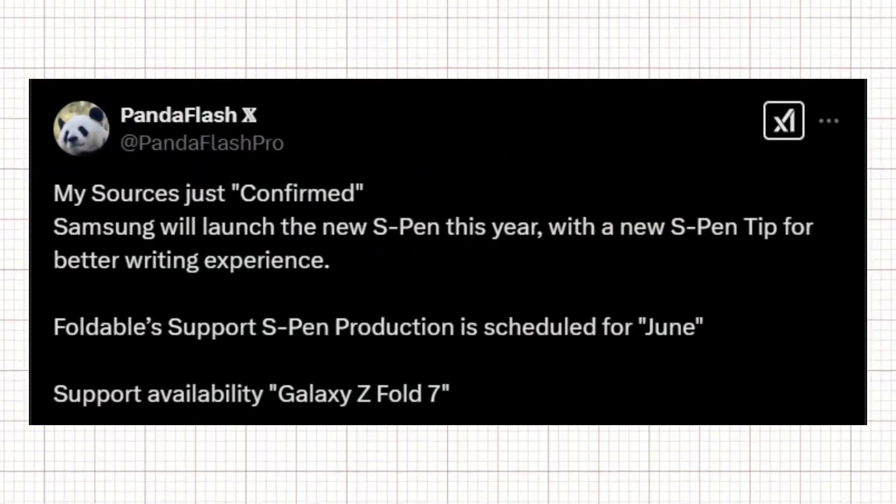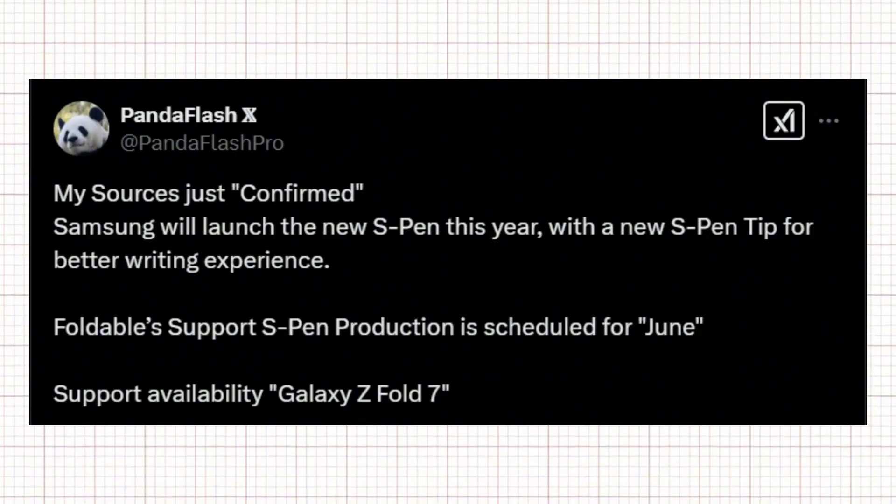According to leaker PandaFlash Pro, Samsung plans to begin mass production of the redesigned S Pen in June, ahead of the Galaxy Z Fold 7's expected July release. The new S Pen will be slightly thicker than the current Galaxy Z Fold 6 model — which is already larger than the version included with the Galaxy S25 Ultra — and will feature upgraded pen tips for an enhanced writing experience, though specific details about these improvements remain unknown.